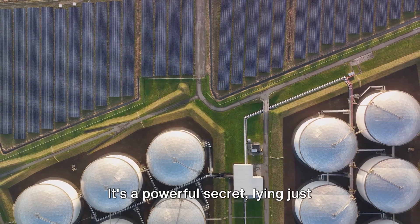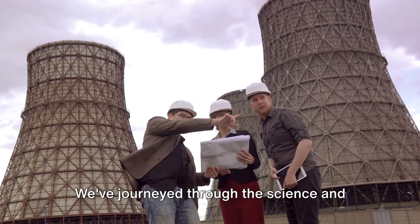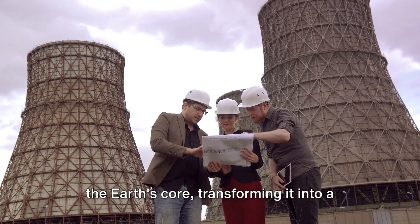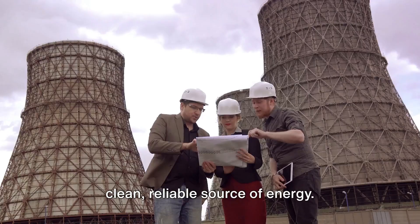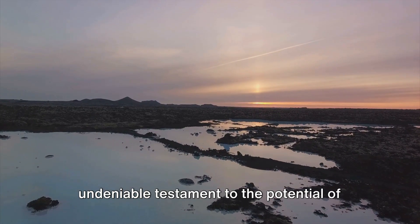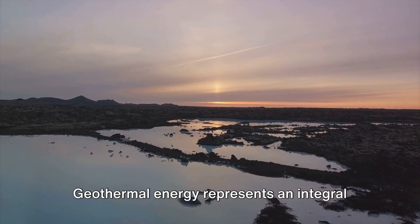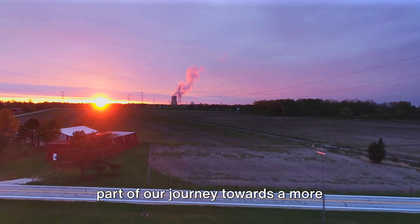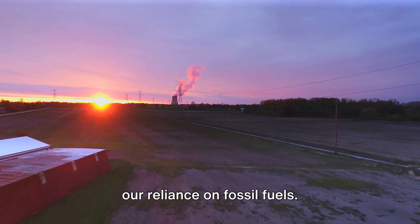It's a powerful secret lying just beneath our feet, waiting to be tapped into. We've journeyed through the science and technology of harnessing heat from the Earth's core, transforming it into a clean, reliable source of energy. This is a marvel of engineering and an undeniable testament to the potential of renewable resources. Geothermal energy represents an integral part of our journey towards a more sustainable future, significantly reducing our reliance on fossil fuels.